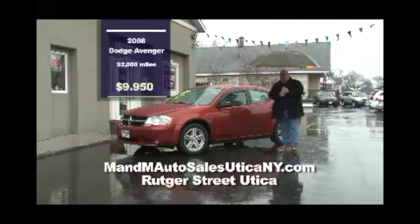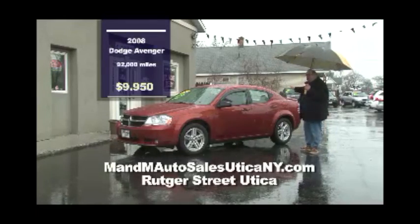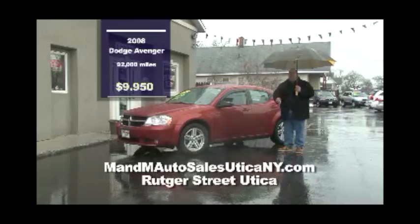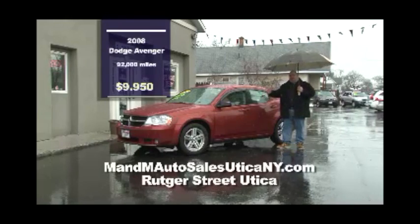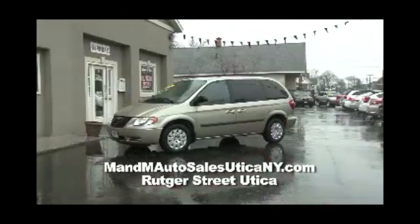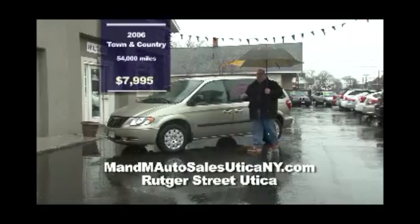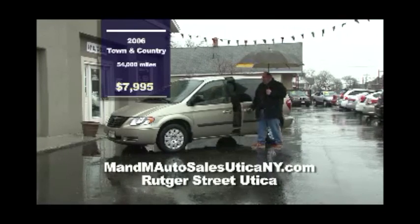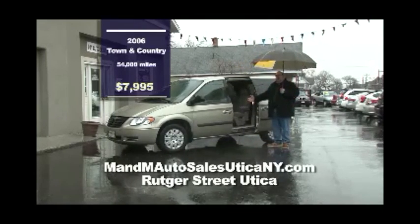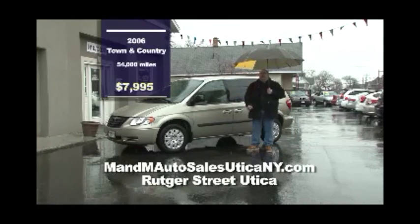They have over 40 cars on the lot, including this really stylish and sporty Dodge Avenger. It's got the spoiler, moonroof, and pinstriping — you don't even have to get that done. 92,000 miles — the car's not even broken in. You can get this car for $9,950 all day at M&M Auto Sales. Next on the lot is a one-owner vehicle — super clean, super low miles, 54,000 miles. It's a 2006 Chrysler Town and Country with plenty of seating for the whole family — $7,995.